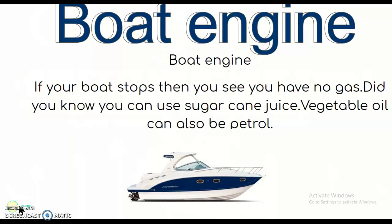A boat engine — if your boat stops and you see you have no gas, did you know you can use sugar cane juice? Vegetable oil can also be used as petrol.